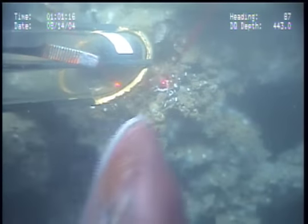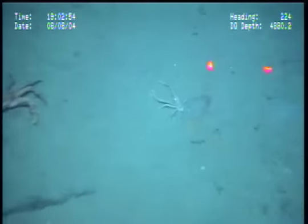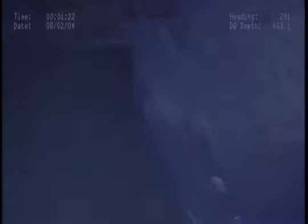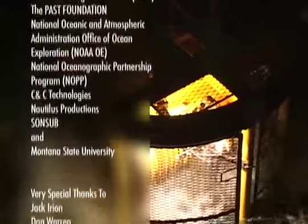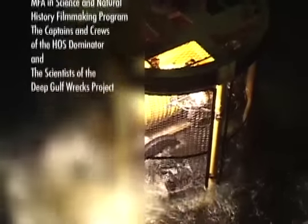Like the Virginia, the Halo, a ship built for commerce and sunk by war, is now part of an environment supporting many different living creatures, ranging in size from small invertebrates to a very large Warsaw grouper.